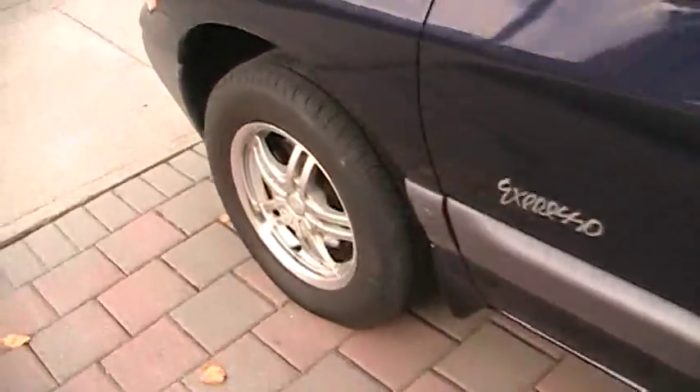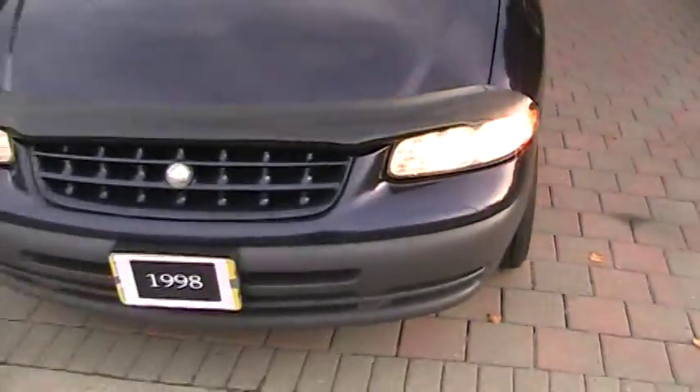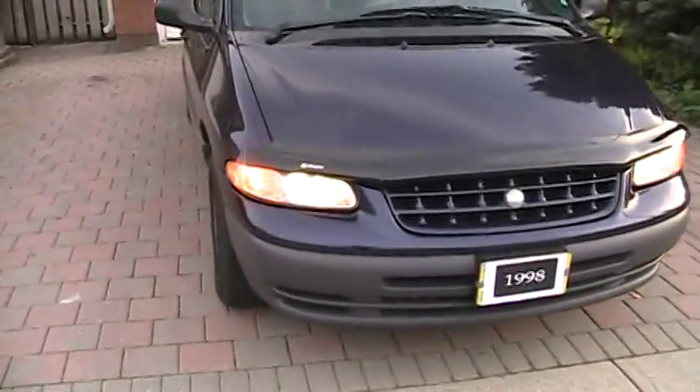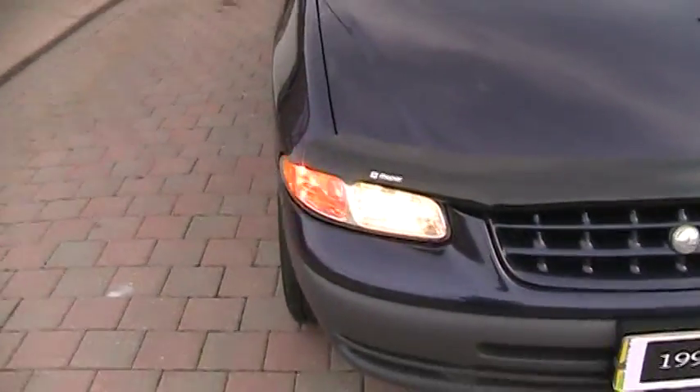Now I'm going to walk around the outside — this thing is in excellent shape. It's rust-free and accident-free. It's like a 98 again. The paint is in excellent condition — not even rusty, no scratches. This thing has been looked after.